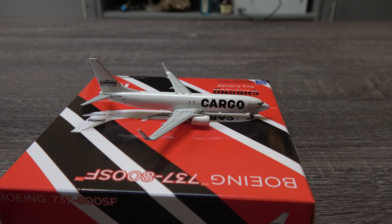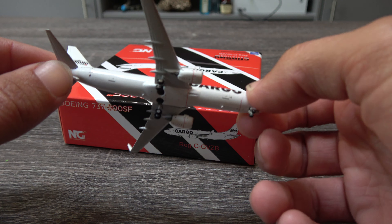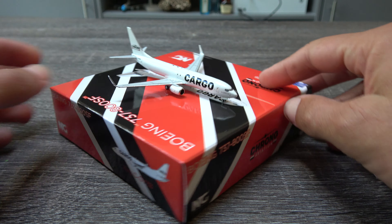I'll give you a top-down view here in just one second. Here's the top-down view — there we have it. And underneath, absolutely plain and white. There are some antennas and everything, as per usual with NG Models, which is really nice.